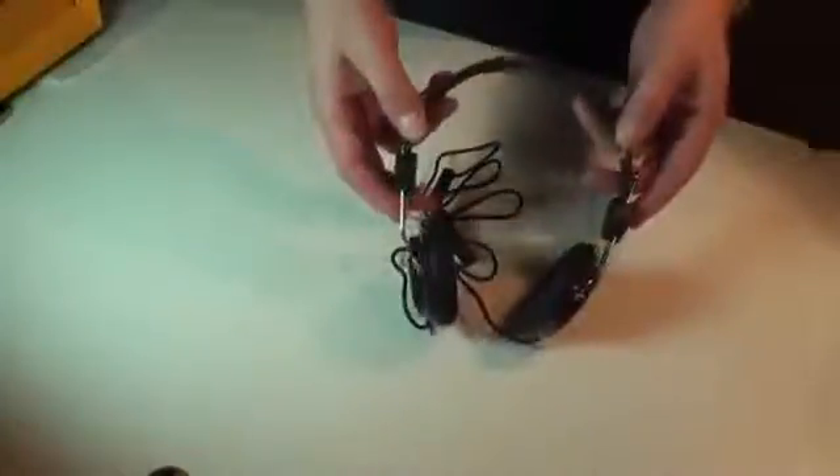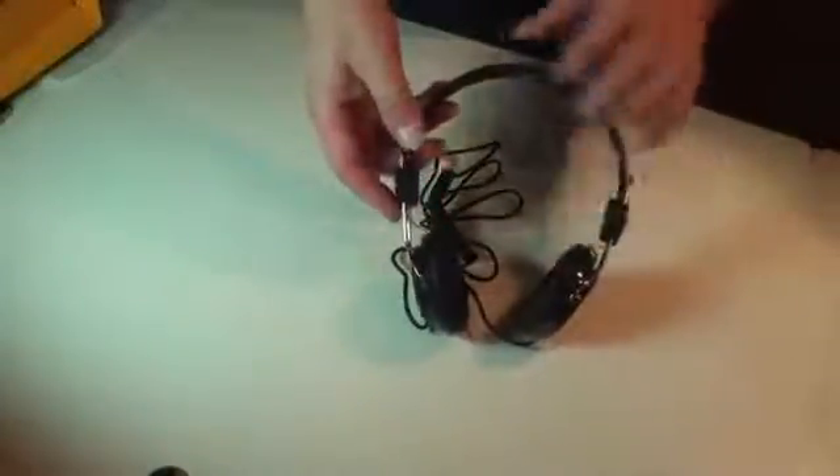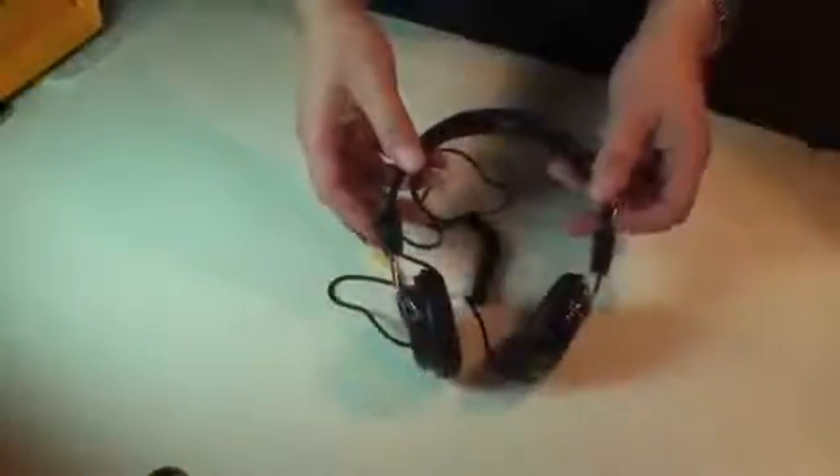These are straightforward, sturdy headphones. Nice strong cable, and the strain relief is a nice touch. Sound is good — not the best we've heard, but it's solid.